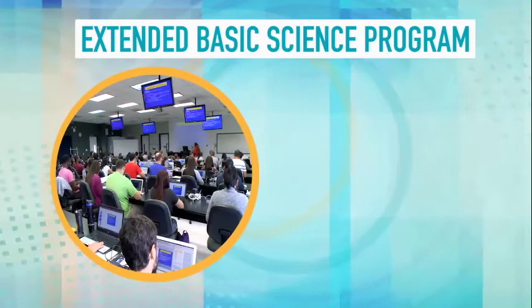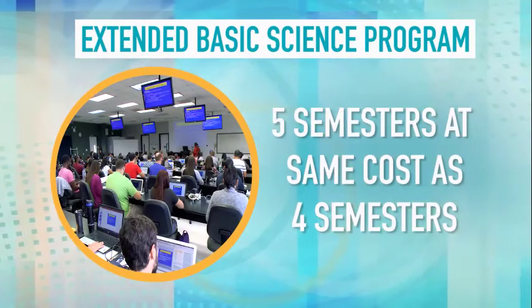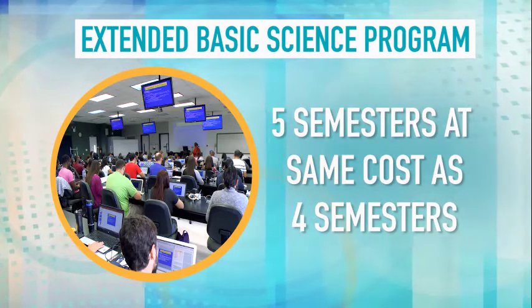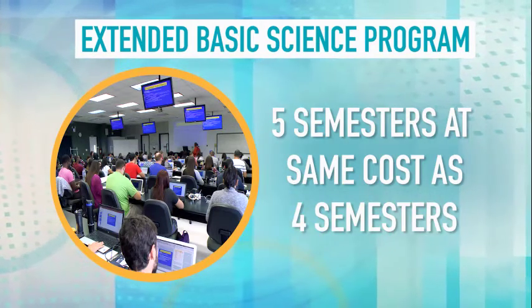UMHS also offers an extended basic science program called EBS. It covers the same curriculum over five semesters but at the same cost as the four-semester program. Very few schools offer this option. EBS students take courses together with those in the accelerated four-semester program, and not only are EBS students part of the mainstream — we find that this helps them excel academically.